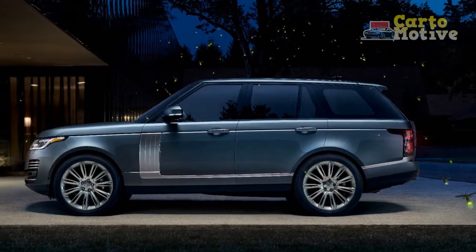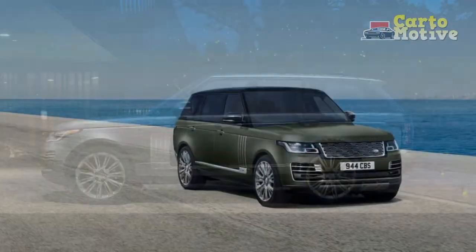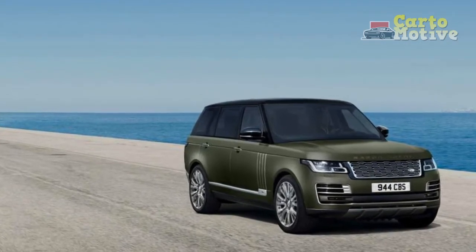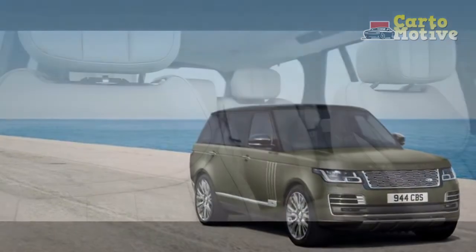Thought 22-inch wheels were big? Well, Land Rover offers optional 23-inchers. Few SUVs can announce "I have arrived" like the new Range Rover.